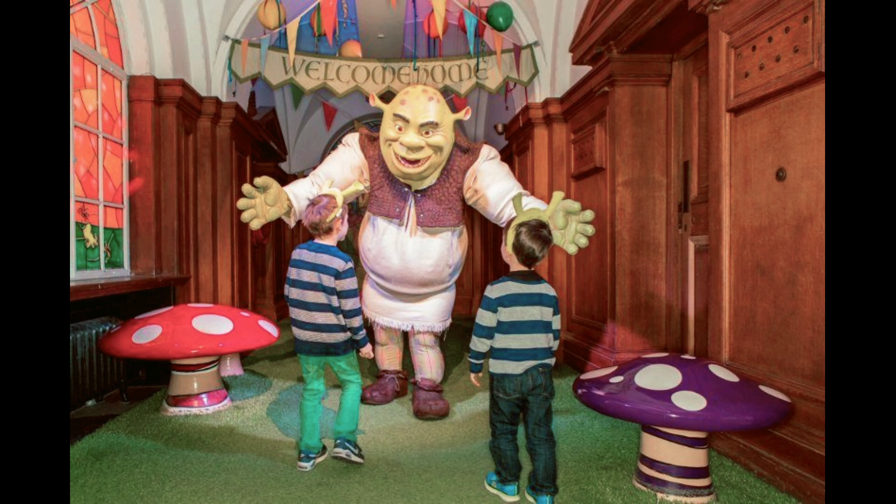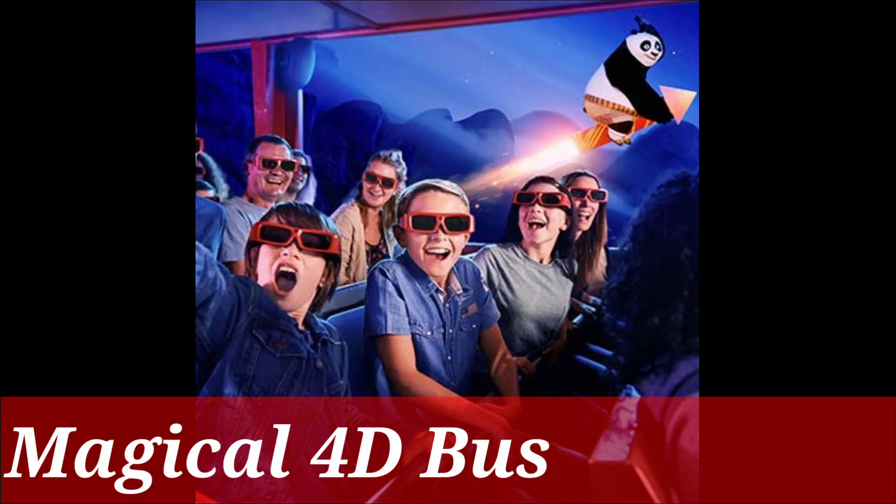Once you have entered, you'll be given instructions not to use a camera — that is the reason we couldn't take any photographs inside. One more instruction is not to touch any actors. Your adventure then starts with a 4D bus journey into the quest to find Shrek.